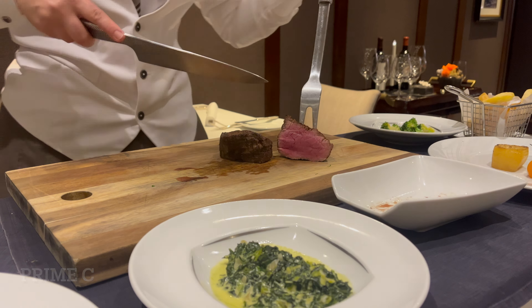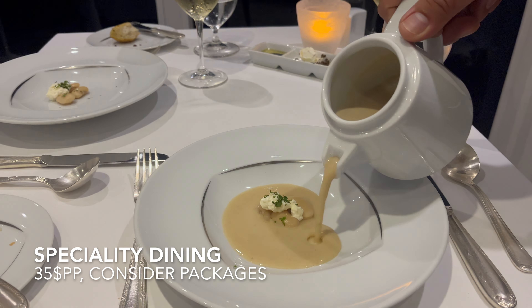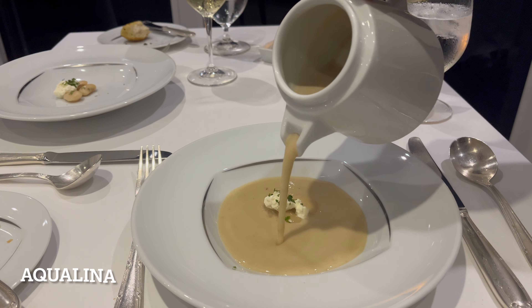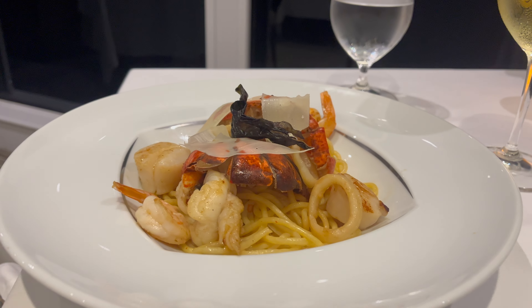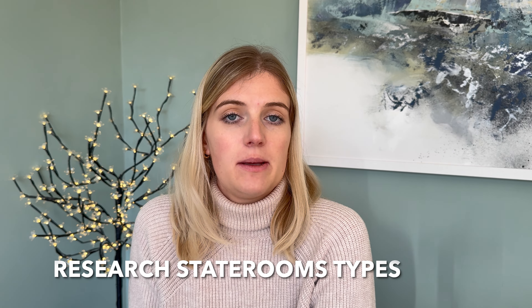Also with booking, speciality dining is something to consider ahead of time. Azamara's two speciality dining restaurants only cost $35 a head, and they often do dining packages as well. We did a three-night package for $85 each, which is a lot cheaper than speciality dining on many other cruise lines, so it's worth thinking about how many times you want to dine there.